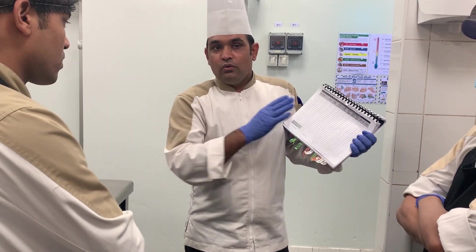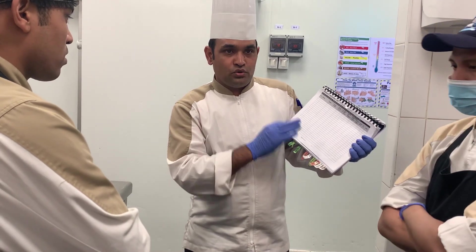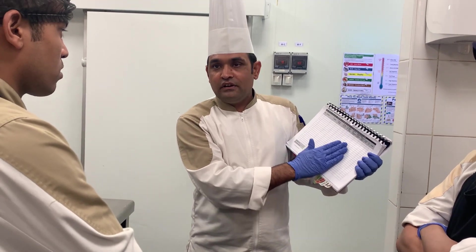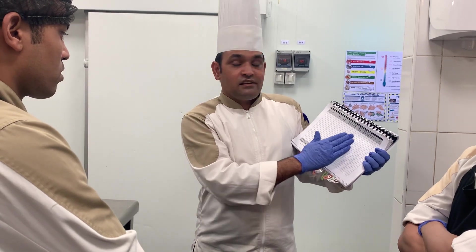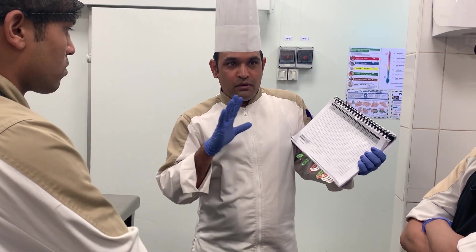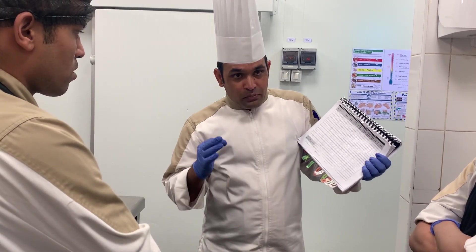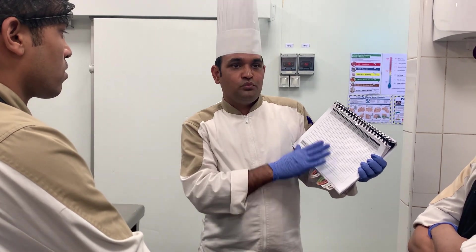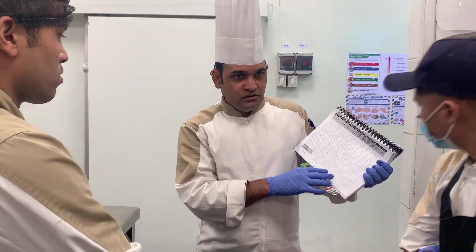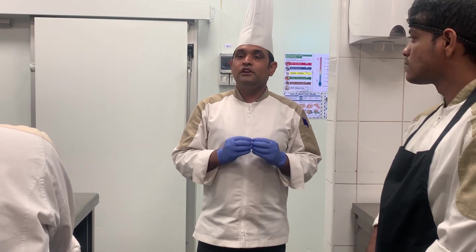Then damage — if anything is damaged or not in good condition, we need to write it here: what is the damage. Every column here is different. Then we have vehicle cleanliness — is the vehicle clean, hygienic, proper, and everything arranged inside. Then the next column is personal hygiene — the supplier's personal hygiene. This is a main point we need to fill when we are going to receive any product in our kitchen. So that is the product receiving method — we need to follow that.